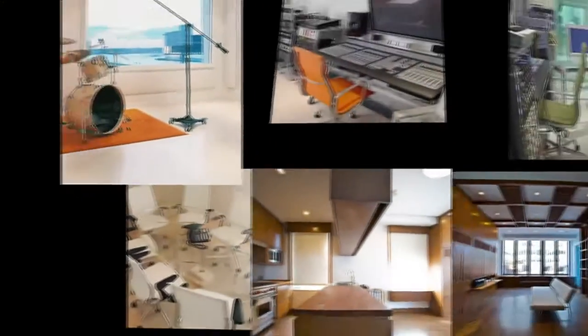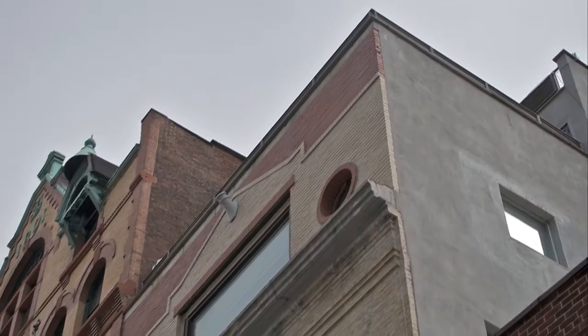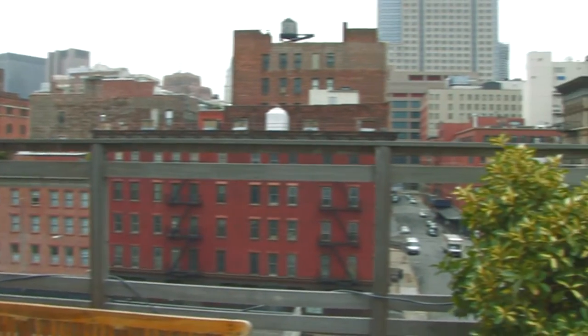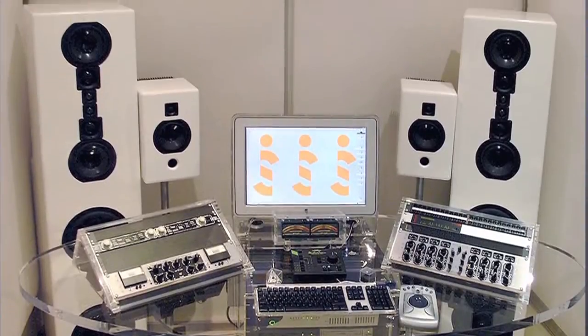I'm here to walk you through this fully equipped production facility, which incorporates four levels of production studio, as well as a two-bedroom, two-bathroom, single-family residence on the top floor. One of the great things about this facility is that it's absolutely 100% turnkey — plug and play, ready to go.